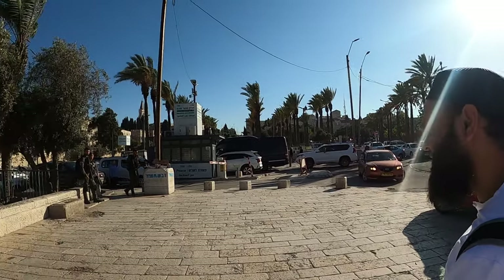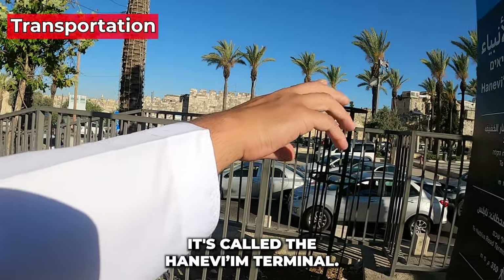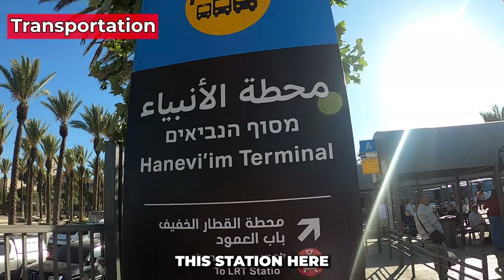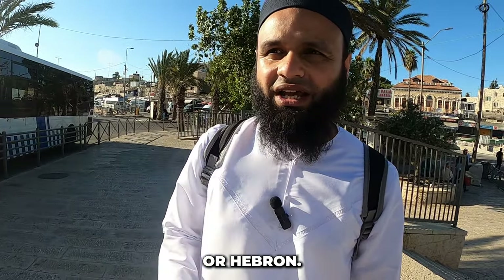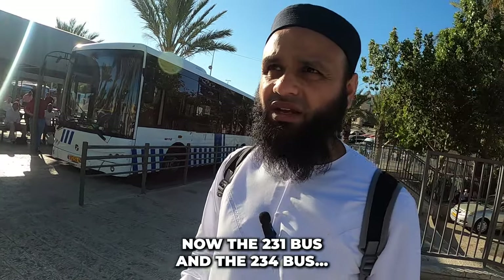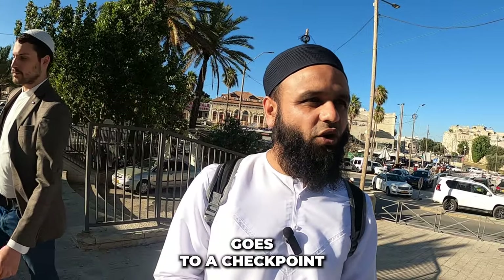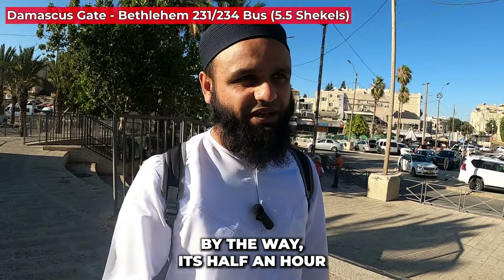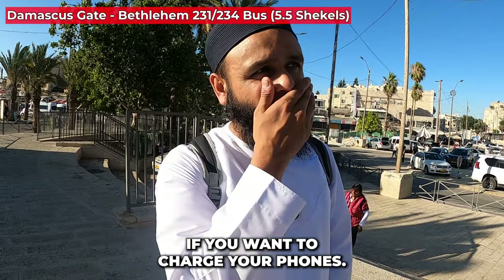We're currently at the Arab bus station, also called the Henev VM Terminal. This is one of the main stations if you want to go to Bethlehem or Hebron. The 231 and 234 buses go towards Bethlehem — the 234 goes to a checkpoint and the 231 goes inside Bethlehem. The ticket to Bethlehem is five and a half shekels — about one pound — for a half-hour journey. The buses have USB sockets to charge your phone.